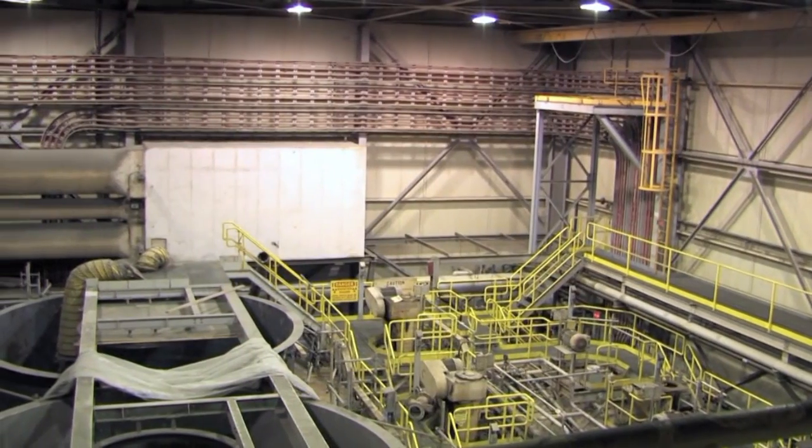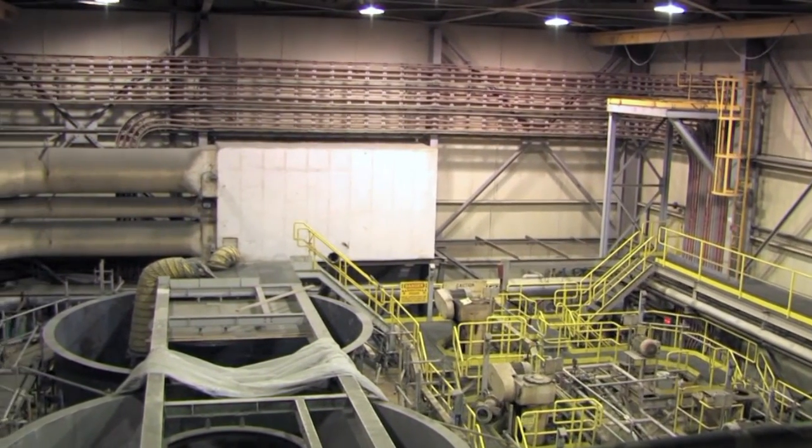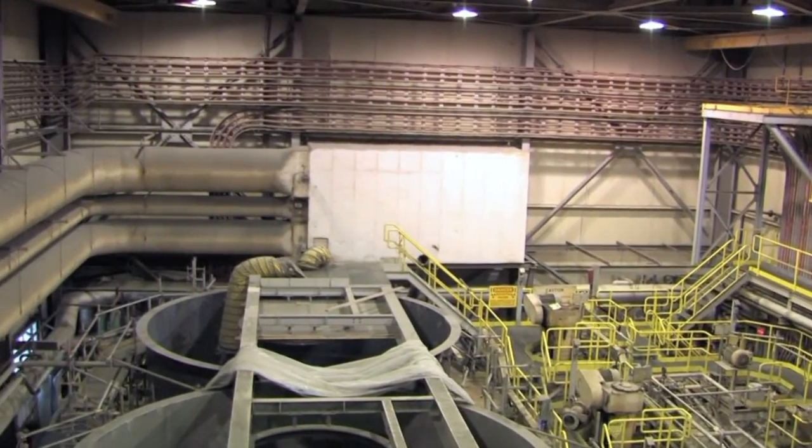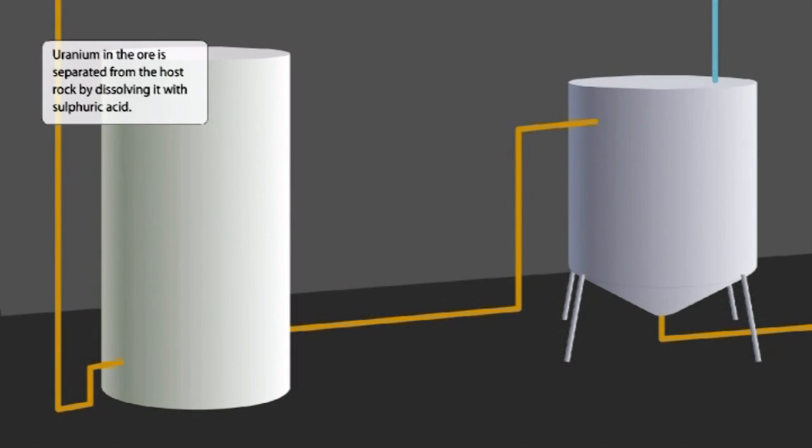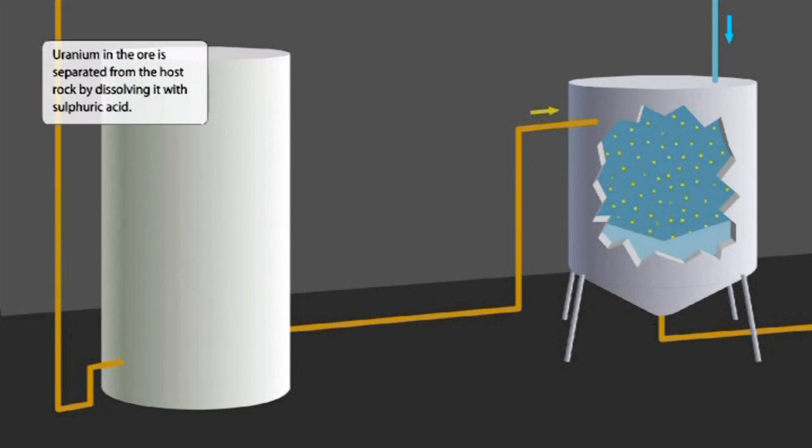The liquid slurry is pumped into giant vessels in the leaching section of the mill. At leaching, uranium in the ore is separated from the host rock by dissolving it with sulphuric acid.